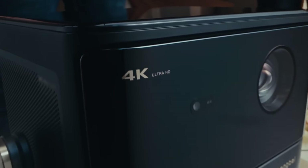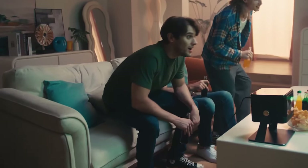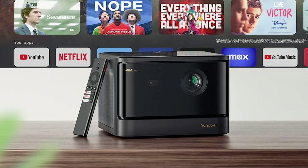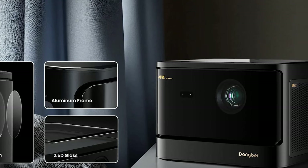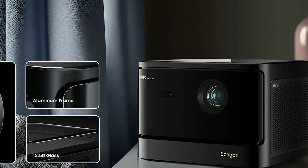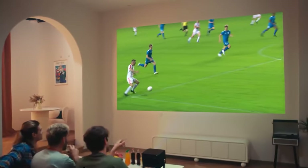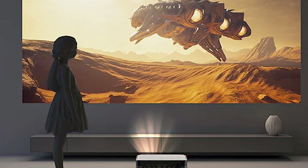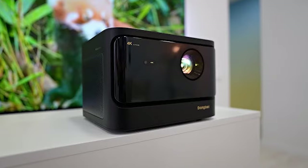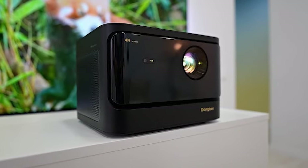Even if the projector is not perfectly aligned or there are obstacles in the way, the image stays sharp and correctly positioned. This smart setup feature eliminates manual adjustments, ensuring you get the most accurate viewing experience right from the start. Enjoy ultra-smooth, low-latency gameplay with the power of Wi-Fi 6 and a high refresh rate.